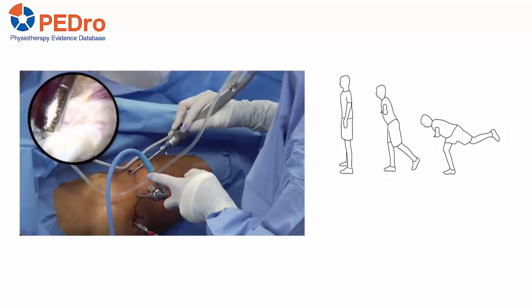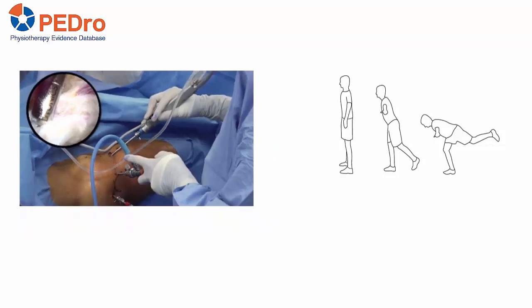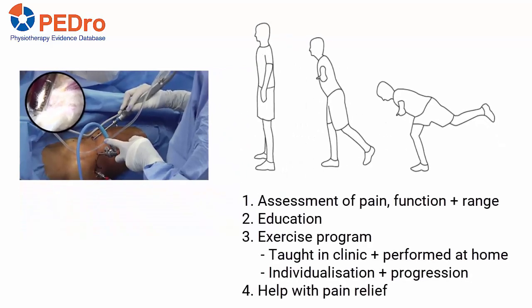Hip magnetic resonance imaging was performed six weeks post-surgery. The physiotherapist-led best conservative care had four key elements: first, an assessment of pain, function and range of motion; second, education; third, an exercise program taught in the clinic and performed at home with an emphasis on individualisation and progression; and fourth, help with pain relief that could include one intra-articular steroid injection if pain prevented performance of the exercise program.